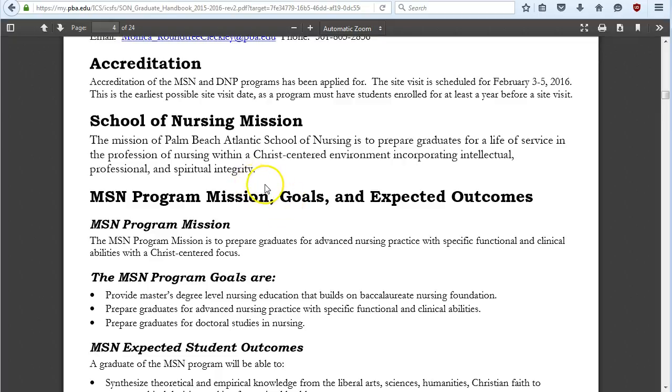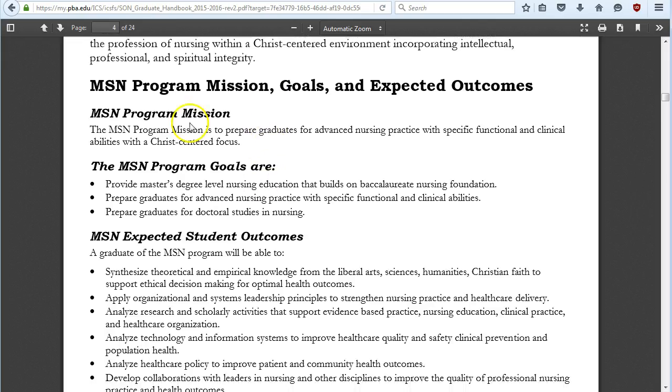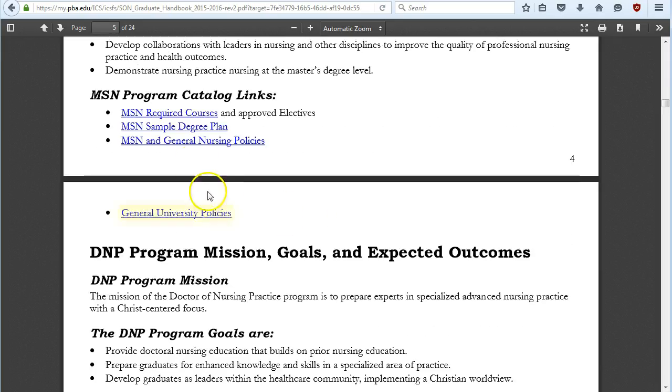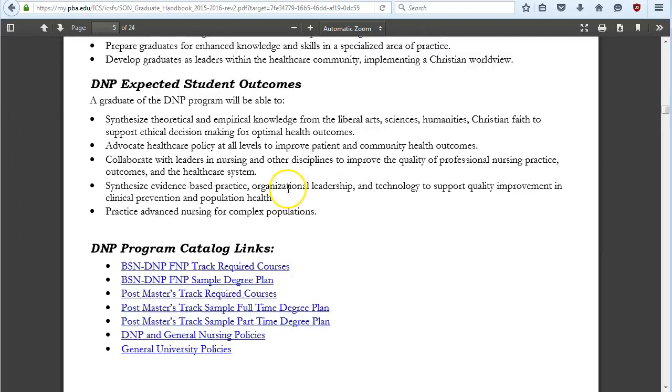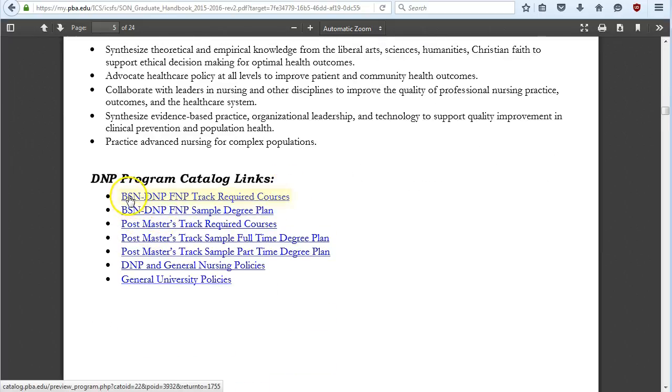You can see the School of Nursing mission, the MSN program missions, expected outcomes, and links to the catalog. The catalog is a little confusing to navigate, so we've provided direct links to the most important sections. Below that you can see the DNP program mission, goals, and expected outcomes, as well as links to the DNP — there are more of them since there are multiple tracks.